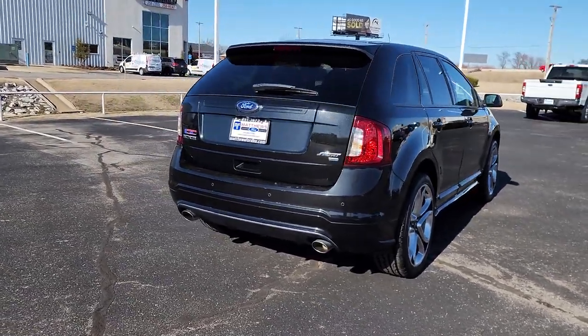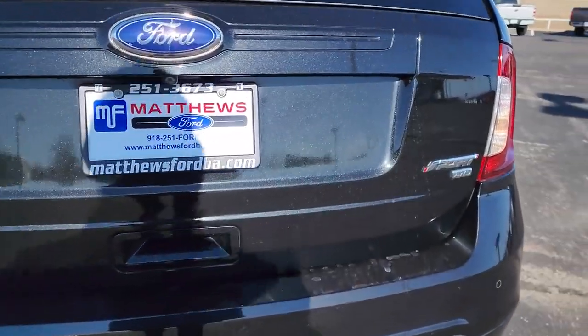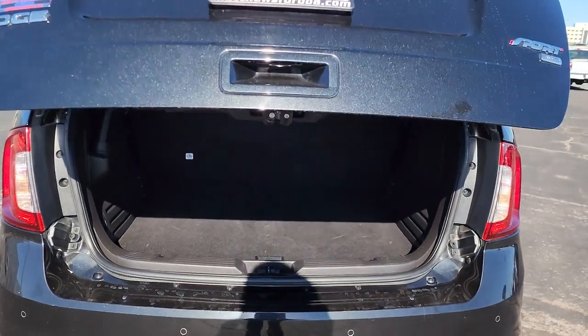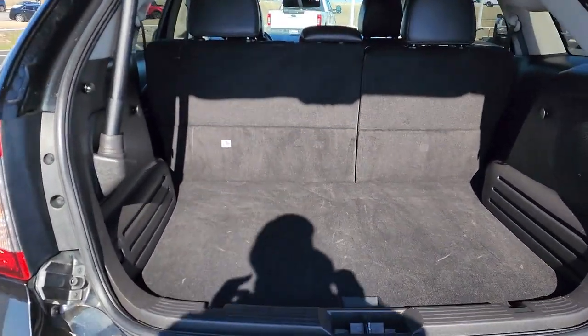These are just some of the great options this vehicle comes with: keyless entry, all-wheel drive, V6 cylinder engine, heated mirrors, power passenger seat, satellite radio, premium sound system, backup camera, multi-zone AC, and power driver seat.